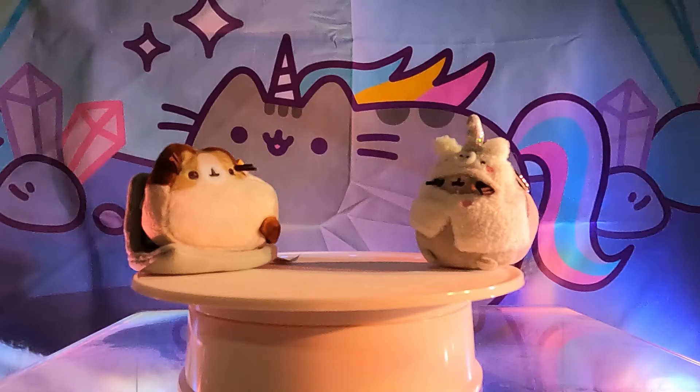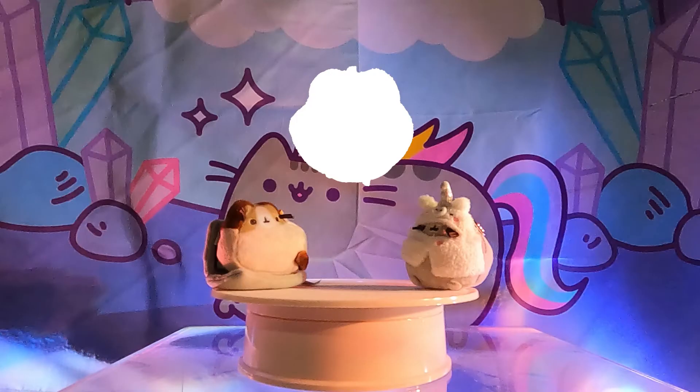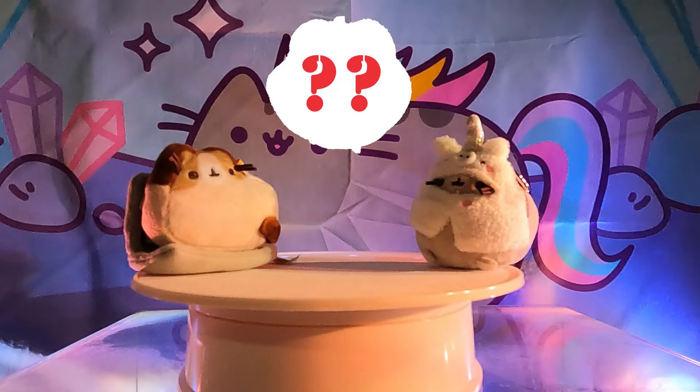Currently there are 14 series available to collect and they are all amazing in their own ways. Generally these blind box series are very popular with the fans and they get sold out pretty quickly. Their prices tend to skyrocket over time once the stock becomes extremely low. Today we have compiled 10 of the most rare and expensive blind box plushies from all 14 series.